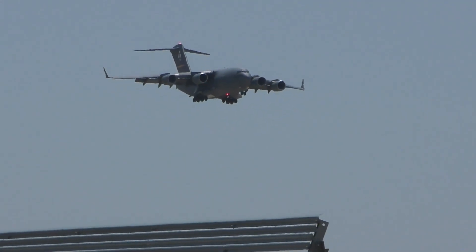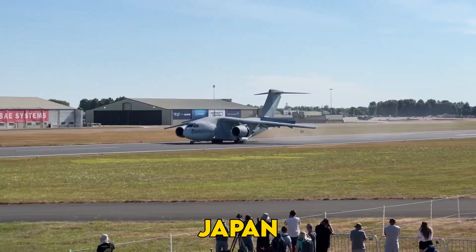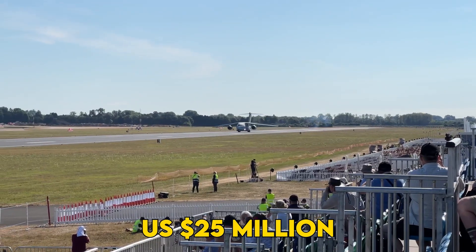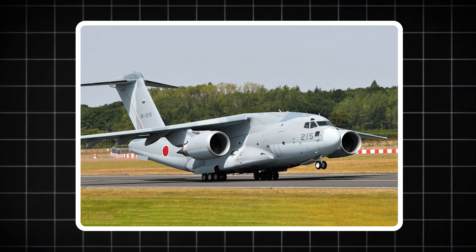Budget hawks love it; prime contractor lobbies loathe it. Next up: allies want in, but integration bugs may spoil the export party. Japan set aside 3.8 billion yen — approximately $25 million U.S. — in its December 2024 supplementary budget to pallet-arm the Kawasaki C-2 fleet.